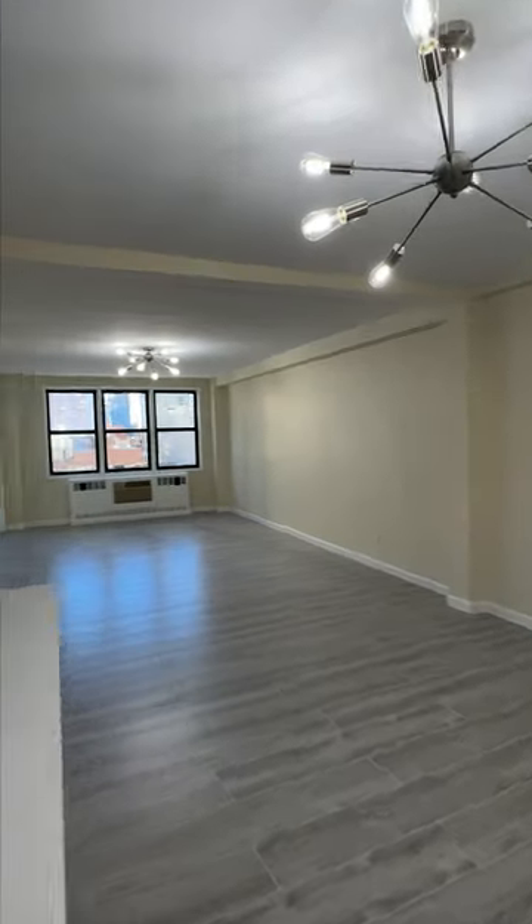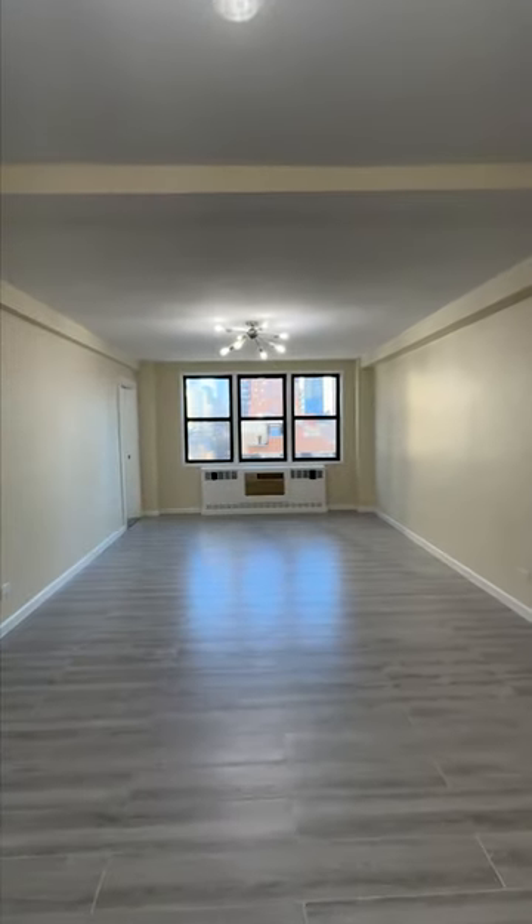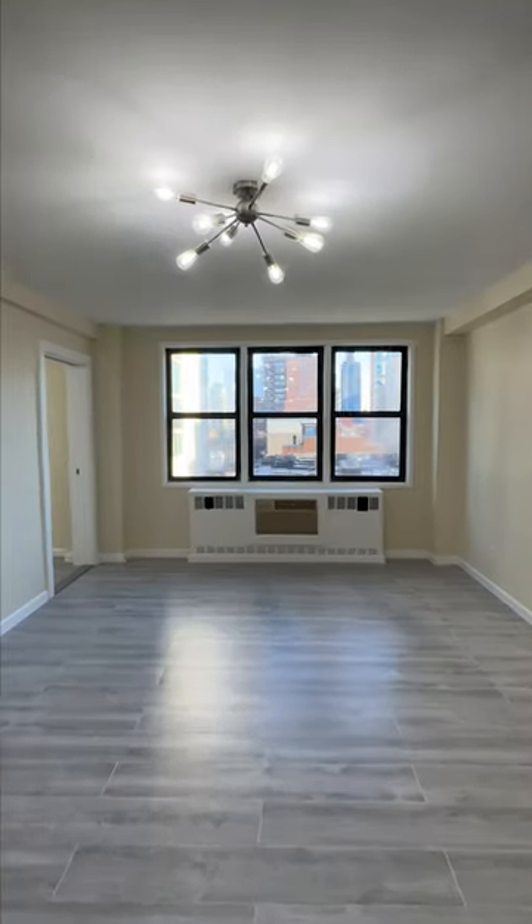The living room is spacious enough to accommodate a separate dining area. You can also set up a home office and have an entertainment space.